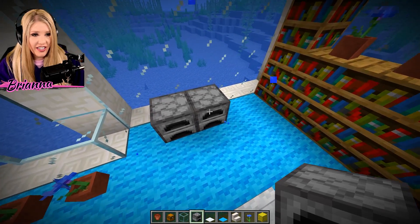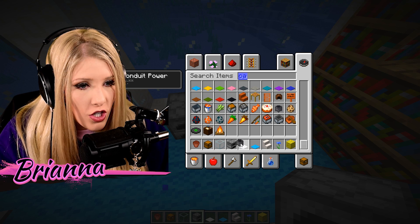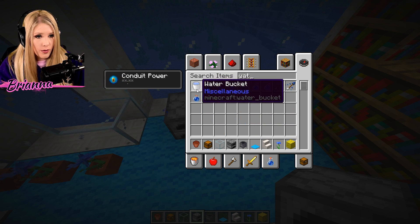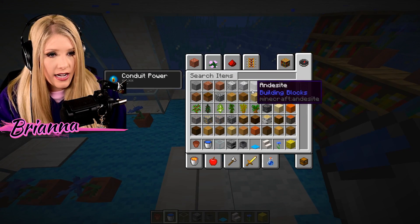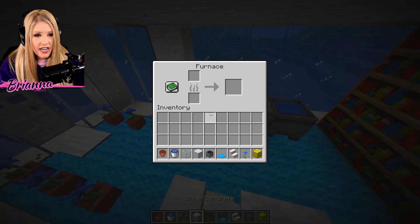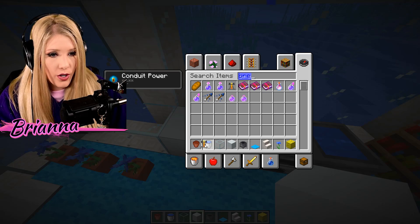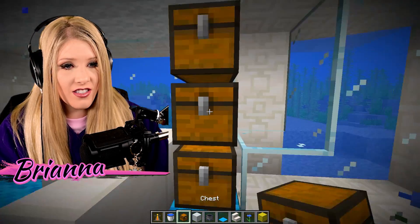You can't go kitchen-less. We need a cauldron — where did the cauldron go? And I will grab a water bucket so I can fill up that cauldron. Countertop piece — it is coming in handy. You obviously have to have a brewing stand. And let's also get some chests going.